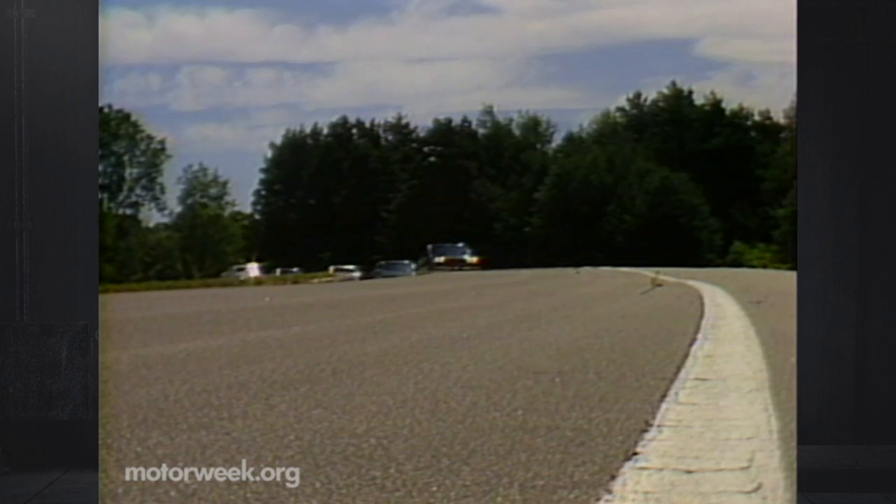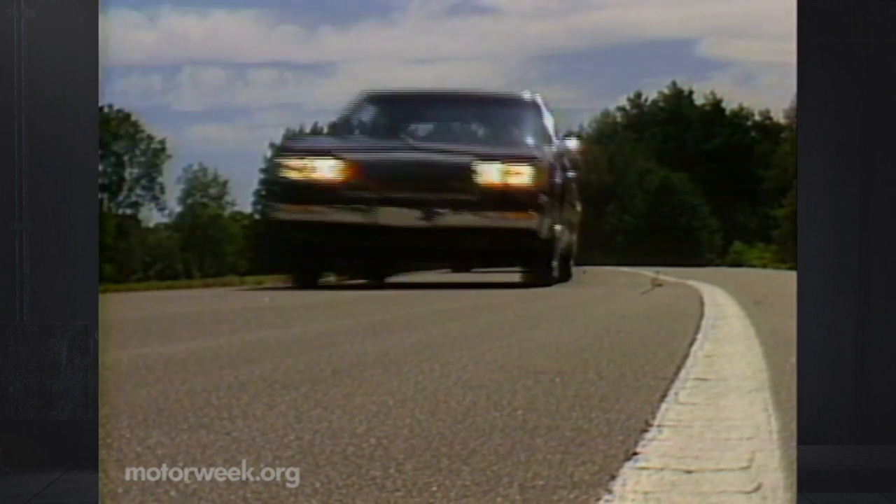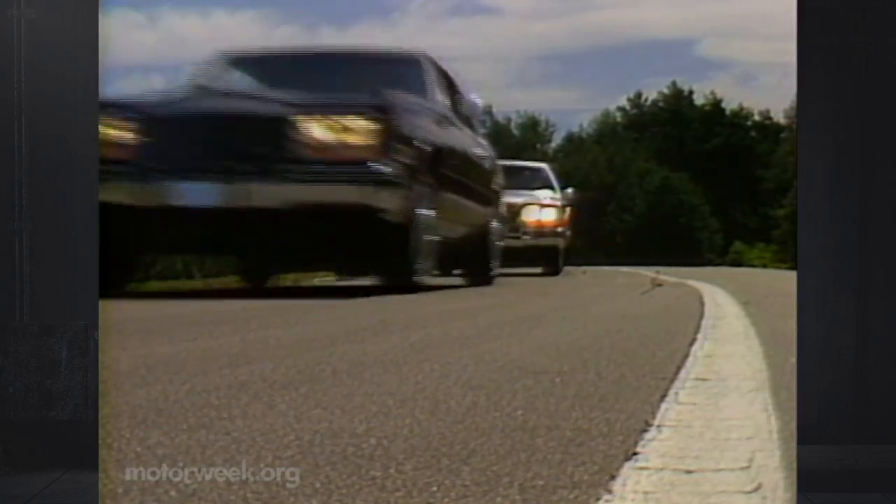So from the Chevette to the Fleetwood limo, something for everyone seems to be the General Motors way — and it's quite an array for 1985.